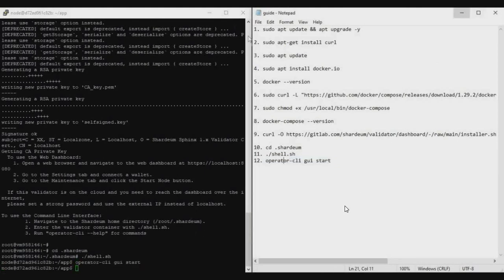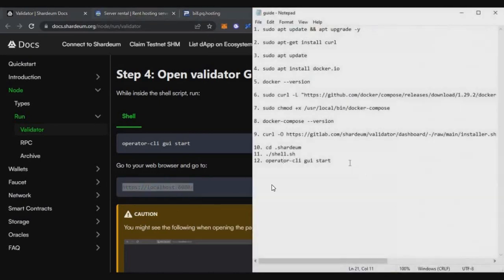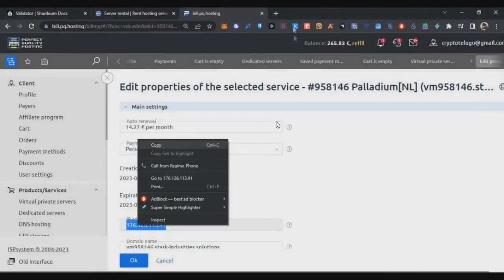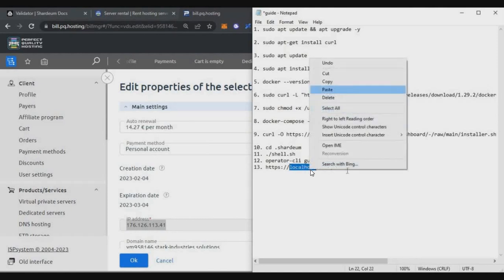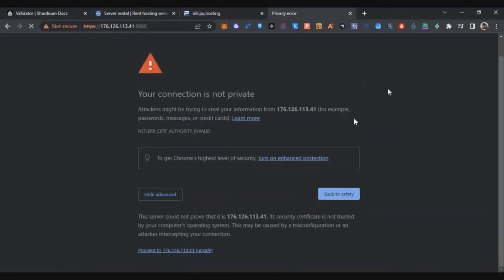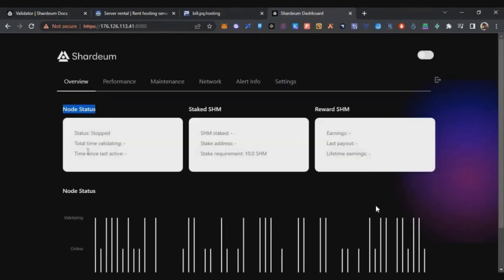To access your validator dashboard, use the localhost link from the installation output — I'll put it in the description. Since we're on a VPS, replace 'localhost' with your VPS IP address from PQ Hosting. Paste the full URL into your browser, click Advanced, and click Proceed. The Shadiam validator dashboard will load and ask for your password — enter the password you set during installation and click Connect.